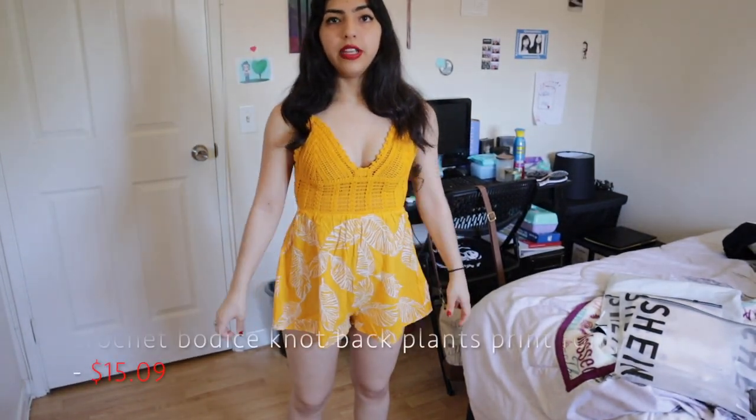So without further ado, here's the haul. It's actually already open because when you buy things from Shein it takes a little while to deliver, and when it finally delivered I forgot all about it, so I had to open it to see what was inside. Okay, so this is the first outfit.